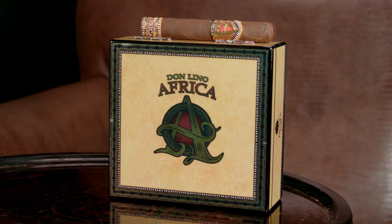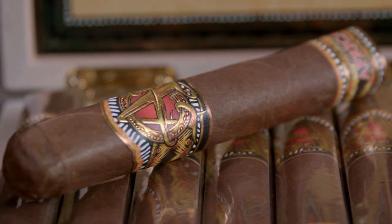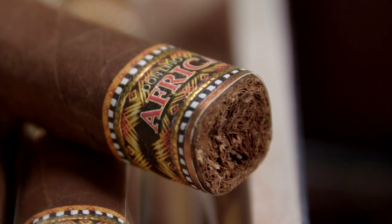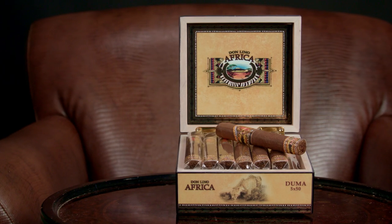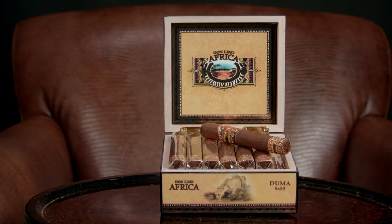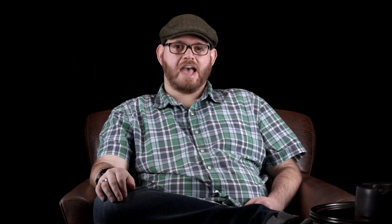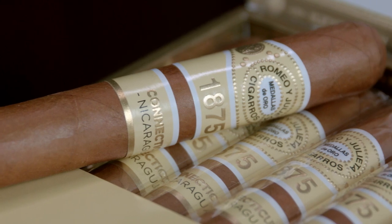We begin with Don Lino Africa. After nearly a decade MIA, it's back and now crafted by AJ Fernandez in Nicaragua. The blend smokes true to the original and adds a boost of contemporary flavor. We notice complexity, sweetness, and spice, making for a comeback we feel was worth the wait.